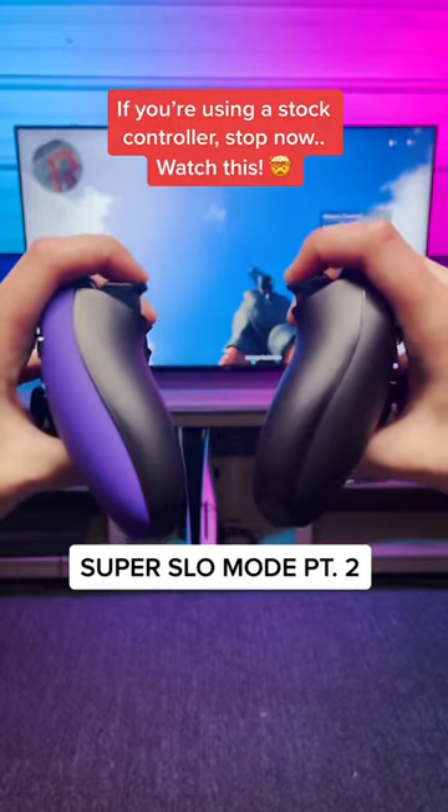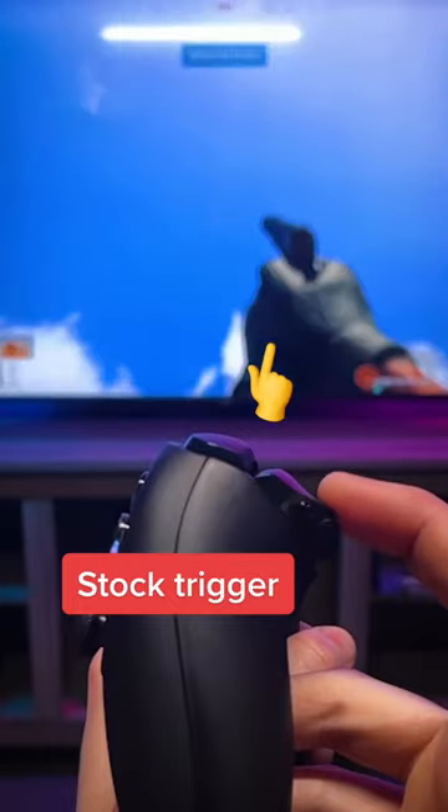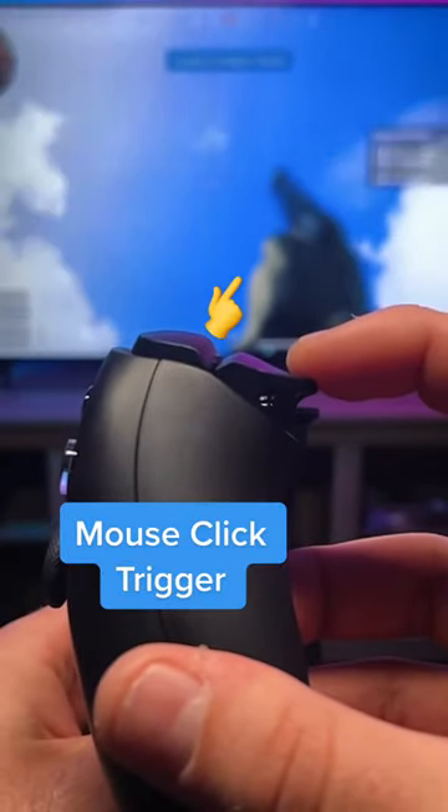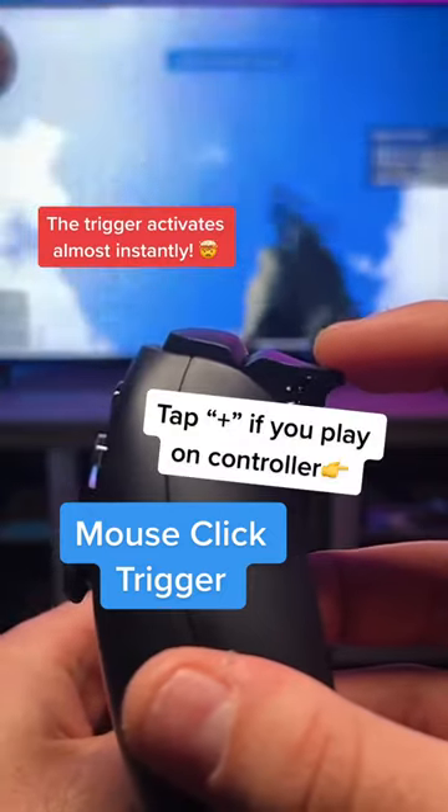Let's compare stock triggers to mouse click triggers. On the stock trigger, my finger is fully pressed down and my gun still hasn't fired yet. Compared to the mouse clicks, there's almost zero delay from press to fire. We get the first shot off. Those milliseconds matter when you're in the top five.